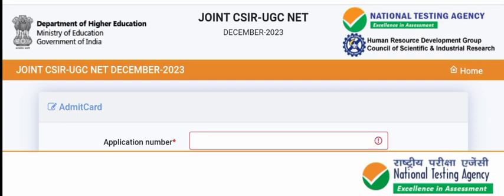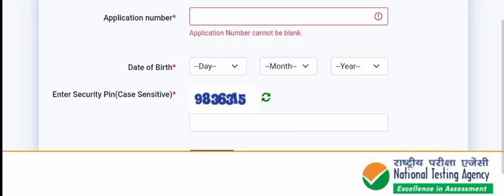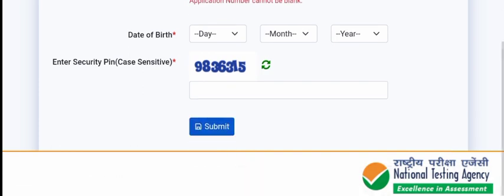To download, use the link given in the description. Click on the link and the main interface will open. Enter your application number, date of birth, and security pin, then submit — your admit card will be shown and you can download it.